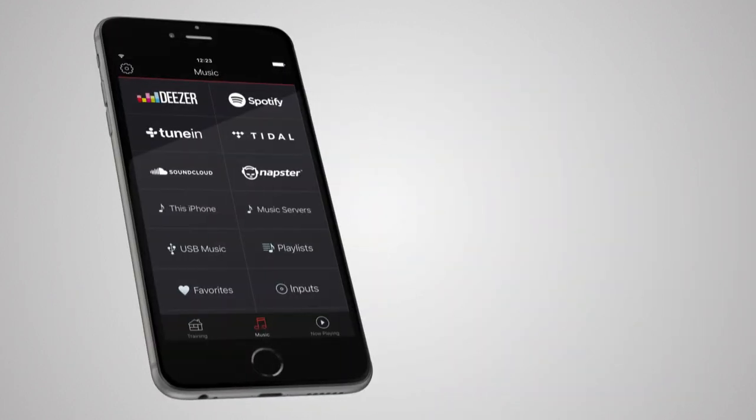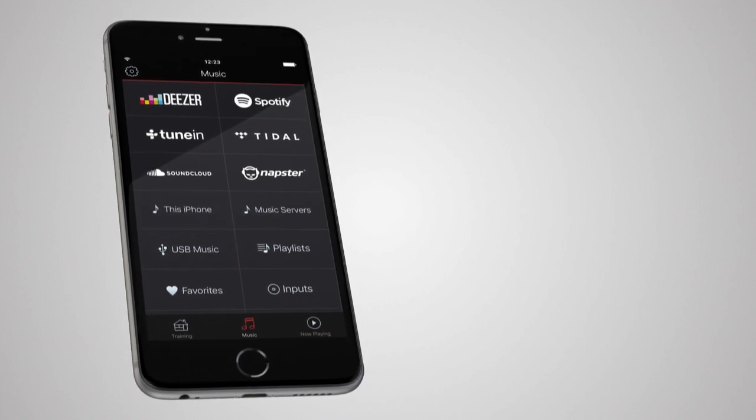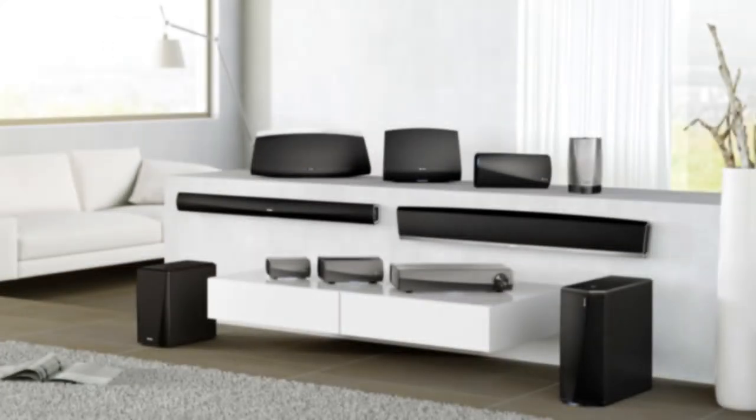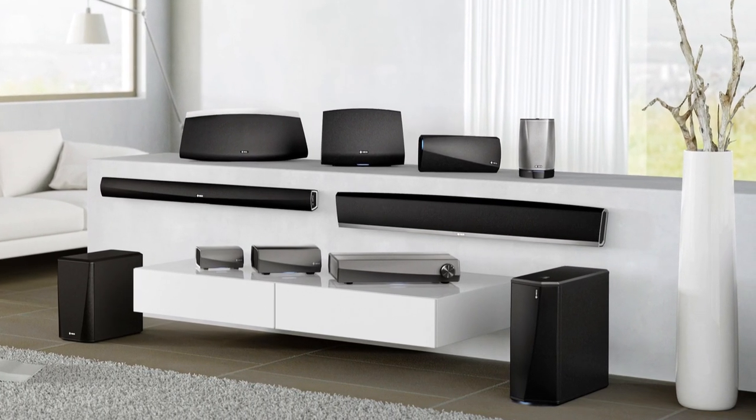Stream music from music services like Deezer, Spotify, TuneIn, Internet Radio and many more. Add more HEOS family products and play different music from different sources in every room.